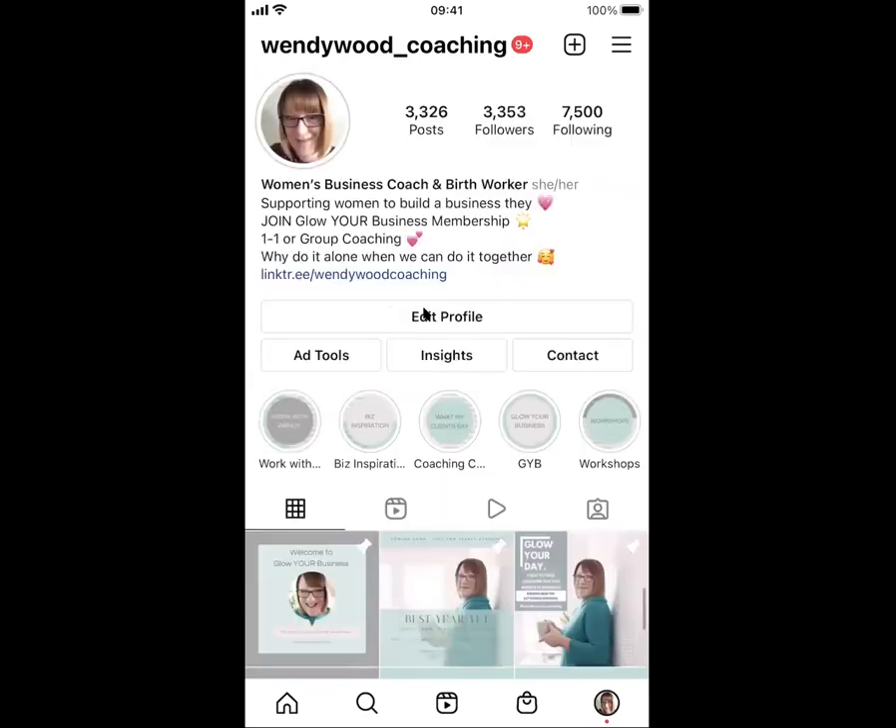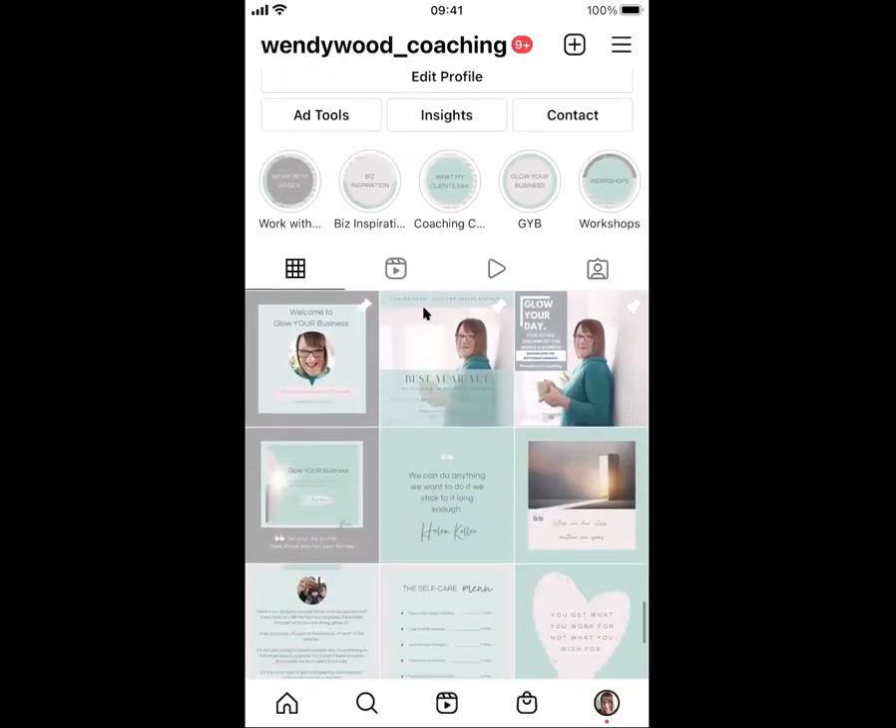Here is my feed and if you go down you can see these top three posts here have all got this little pin on them, which means they've been pinned to the top. It's really simple to do — there is a maximum of three that you can have pinned to the top for these top three spaces.